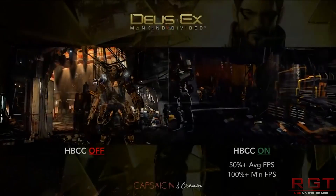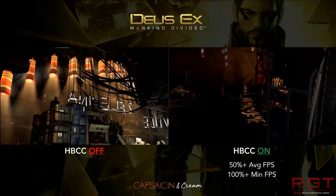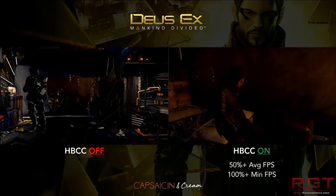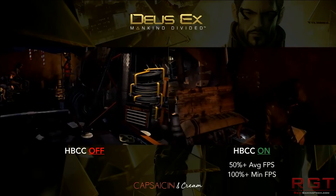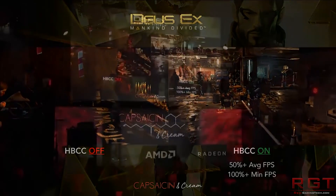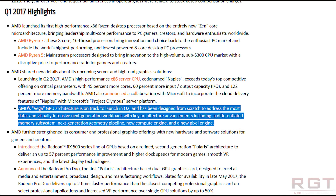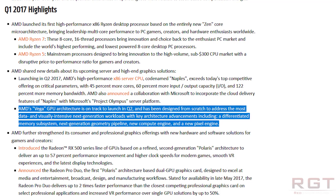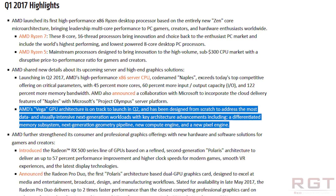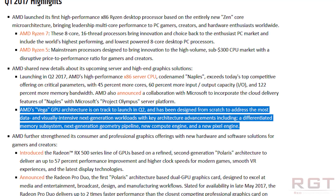Just to get everyone on the same page, because I'm still getting messages asking to explain the whole Vega situation — here's the TL;DR. Vega 10 is the high end. Vega 11 is the slightly lower end. Polaris is the predecessor to Vega, and they are very different architectures. The early reports — and this is perhaps the more confusing part — suggested that Vega and Polaris were very similar to one another.